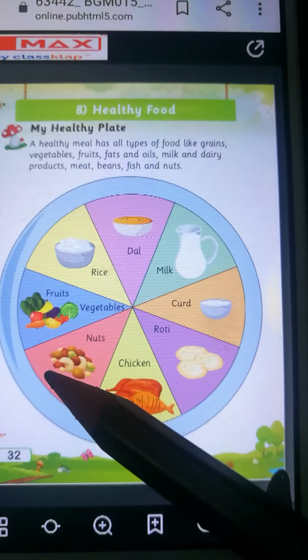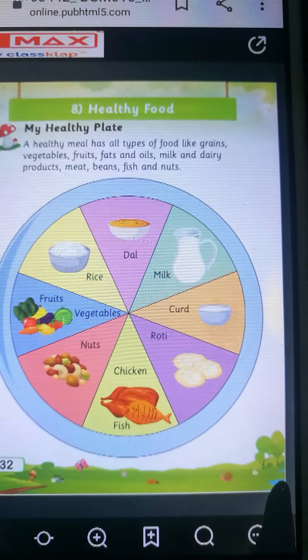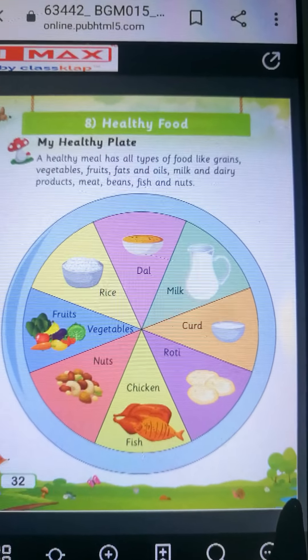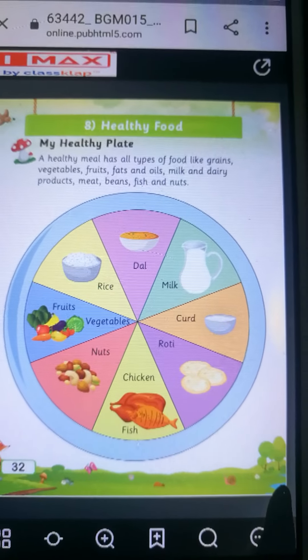Now children, can you see this plate? In this plate there are healthy foods. They are daal, milk, curd, roti, chicken, fish, nuts, fruits, vegetables, rice and curd.